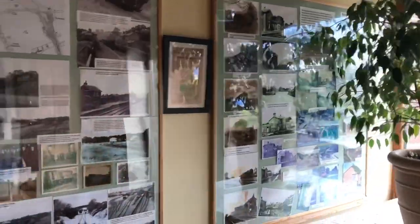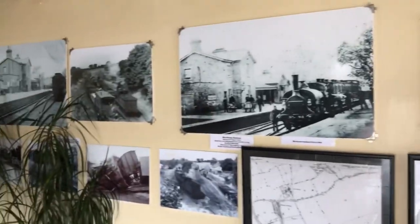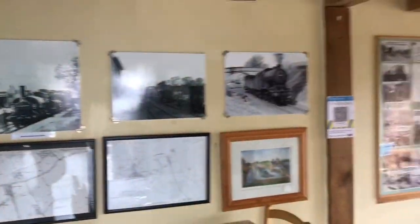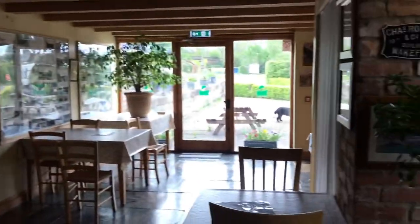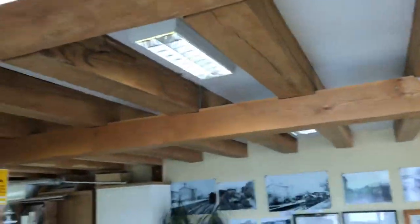This is the inside reception area and you can see plenty of information here on the old station at Masham - pictures, maps. Normally when there isn't Covid you'd be able to get sat down in here, but there's seating outside as well. The cafe is up the stairs. It's quite an expensive menu actually. Lovely old building and your reception's just here.